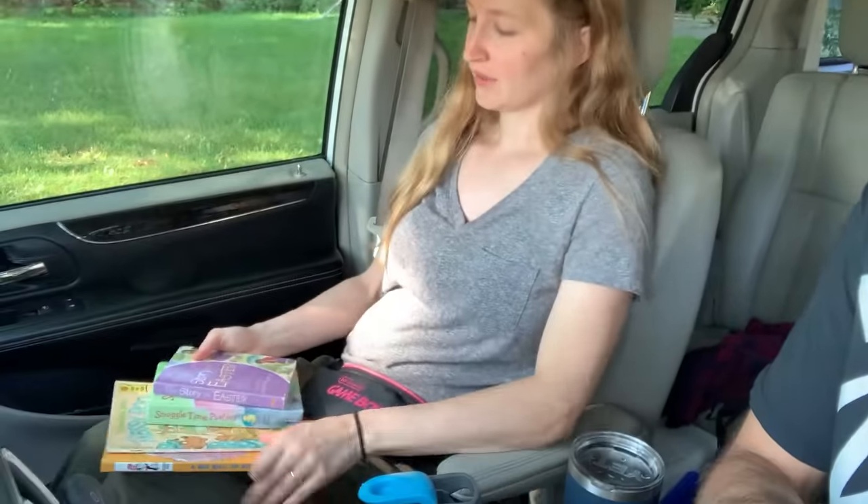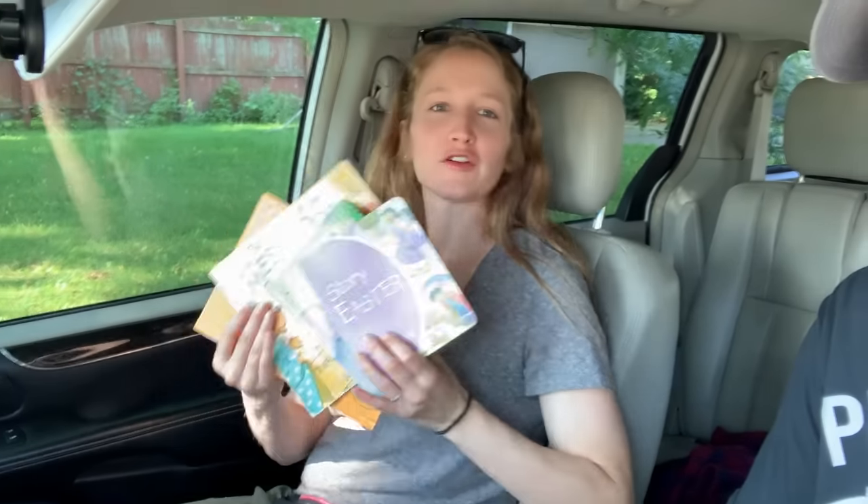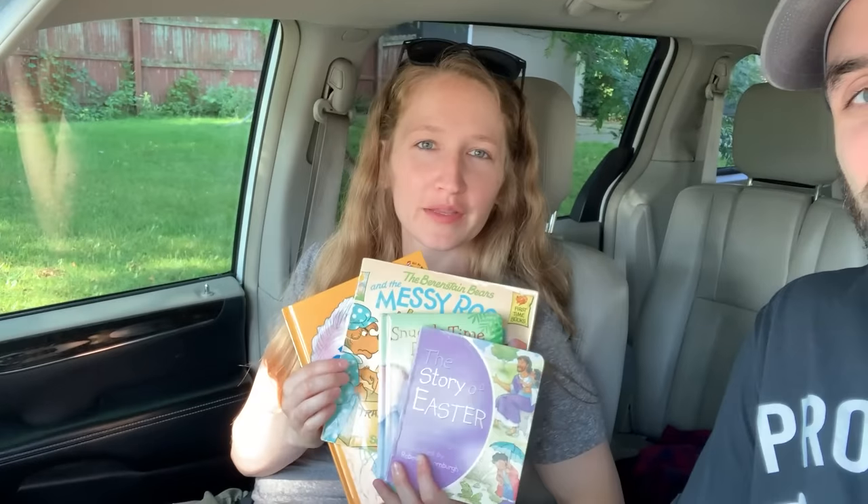We just got to our first sale — pretty good finds. My wife got four books for a quarter apiece, so a dollar. And then I found this Sony Handycam. Handycams are always a good BOLO. We got this for $5 — it could be up to $140. Good first find of the day.